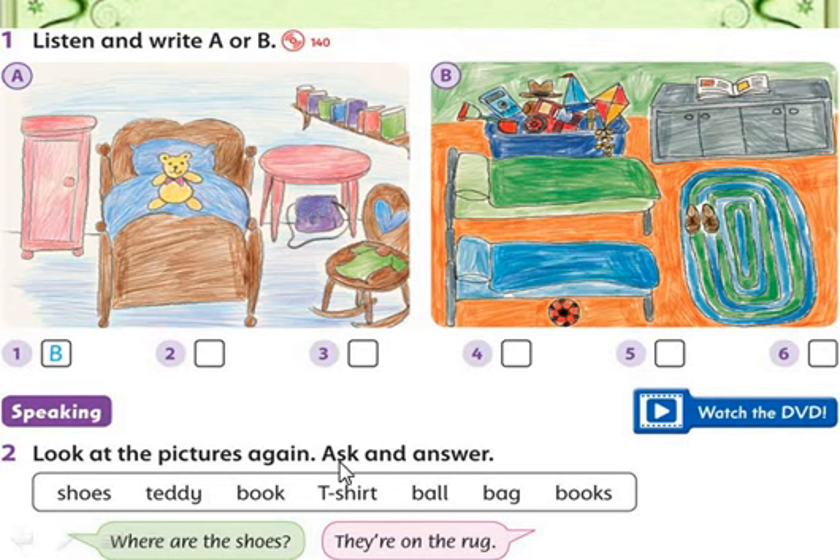Look at the pictures again and ask and answer. For example: shoes — where are they? The shoes are on the rug. Is that right? The shoes are on the rug. Great! Using the words 'there is' and 'there are,' we will make up questions and then answer them. First example: where are the shoes? They are on the rug.